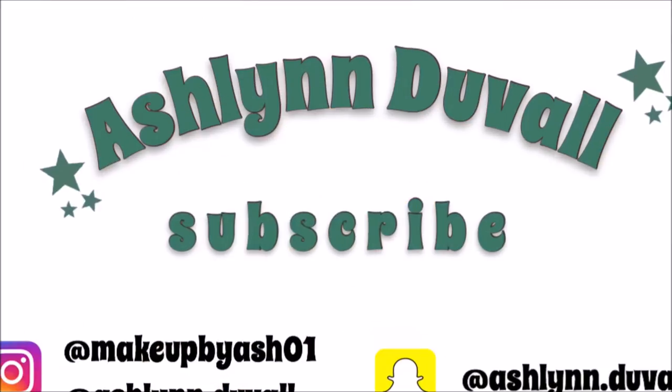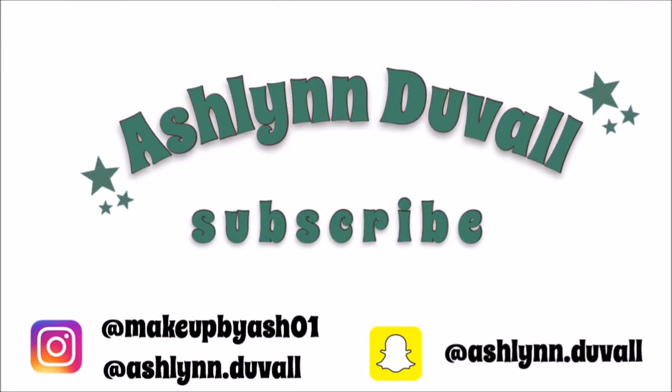Hey guys, it's Ashlyn. In today's video I'm finally going to be doing another Trash with Ash — I haven't done one of these in a really long time. If you don't know what this series is, it's pretty much where I show a few of my least favorite products in one video and give my explanation why I don't like them. So today I have five products to show you.